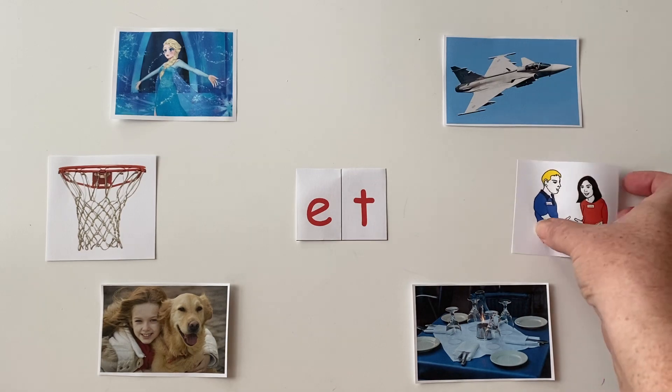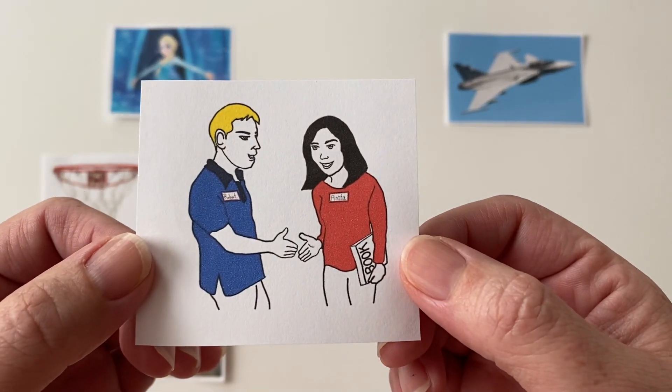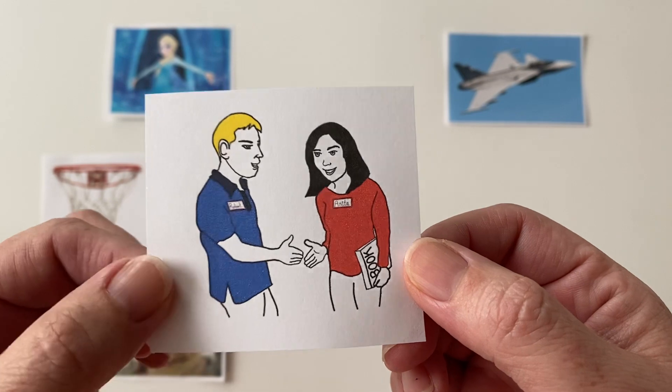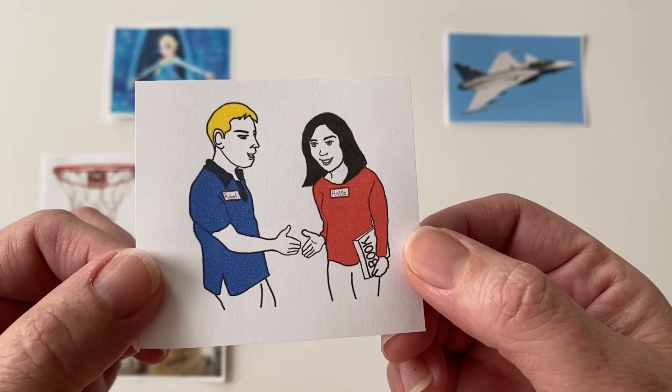All right, friends. This et word is when two people meet each other — these two people have met each other. Say "met." That's right. Met.